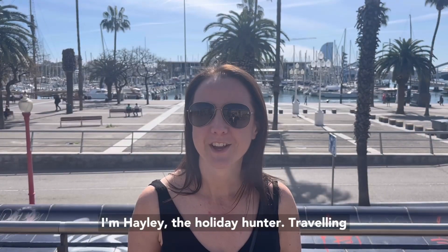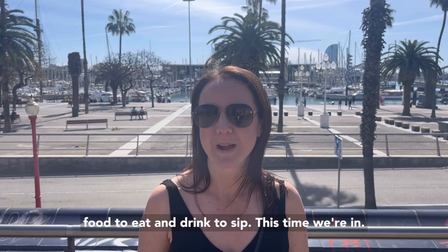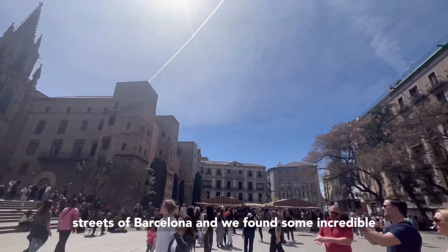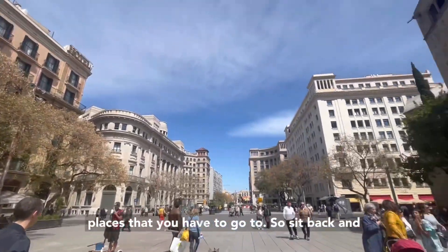I'm Hayley the Holiday Hunter, travelling the world to find you the best places to see, food to eat and drinks to sip. This time, we're in Barcelona! Over three days, we enjoyed getting lost in the little streets of Barcelona, and we found some incredible places that you have to go to. So sit back and find out more.